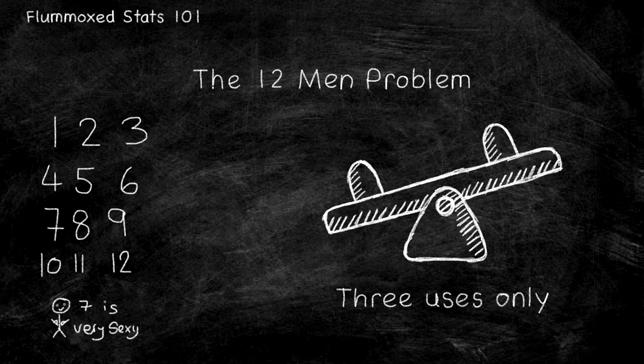However, if the seesaw doesn't move, we then weigh 1, 2, and 3 against 9, 10, and 11 — with 1, 2, and 3 being our safety nets. If it moves, we can weigh 9 against 10. However, that is our margin of failure. If there isn't a difference and the seesaw does not move, we can say man 12 is the heaviest man.